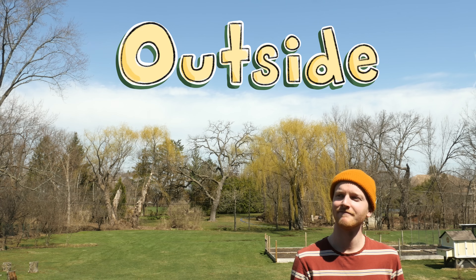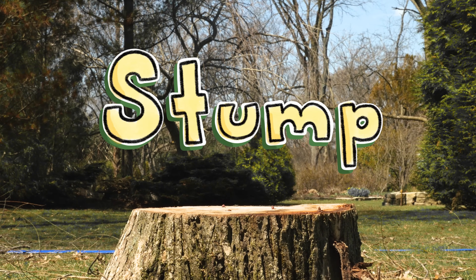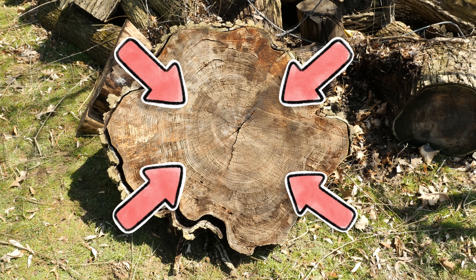So how has the climate changed around where I live, or where you live? To answer this question, we get to go outside and look for one of these — a stump! Everything we need to know is right here, in the stump's tree rings.